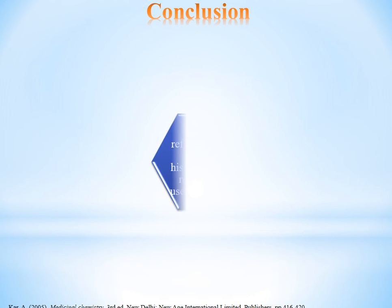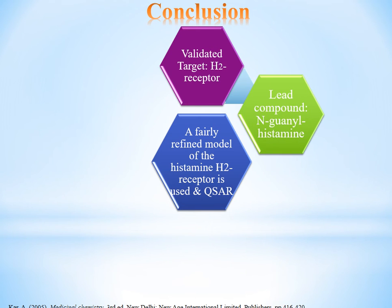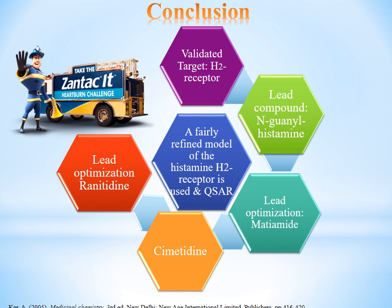Conclusion: To sum up, a fairly refined model of the histamine receptor was used in QSAR. The validated target is the histamine receptor. The lead compound used in the lead optimization stage was Metiamide, giving us Cimetidine, which was then considered the lead compound on which further structural optimization gave us Ranitidine.